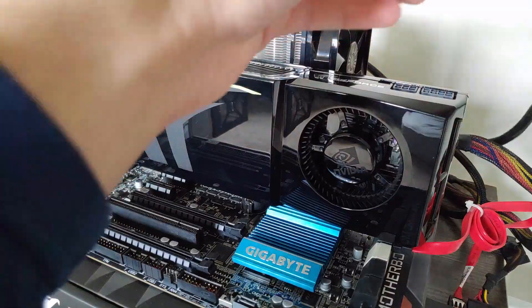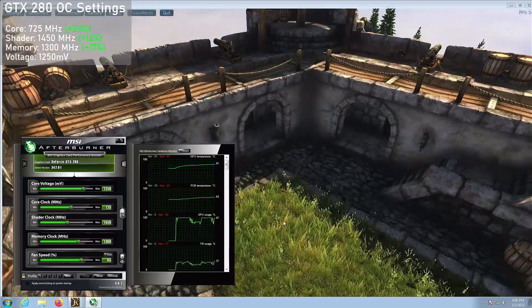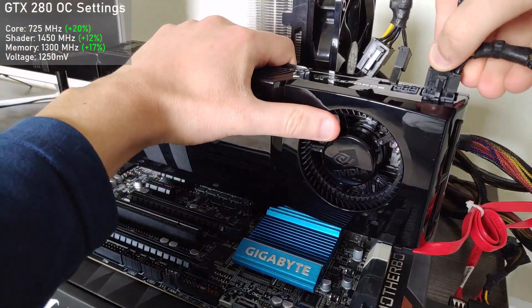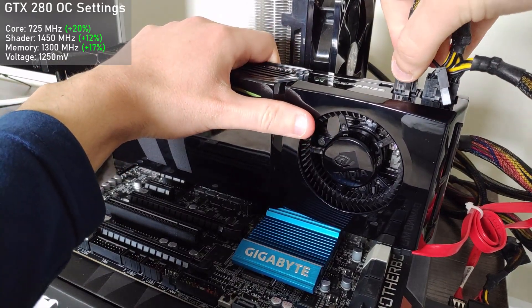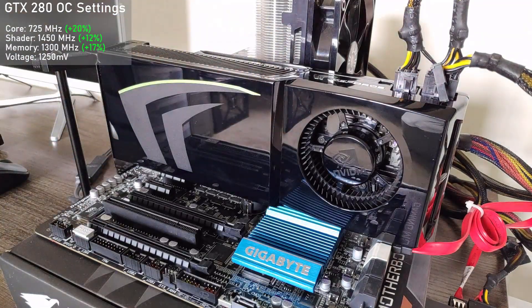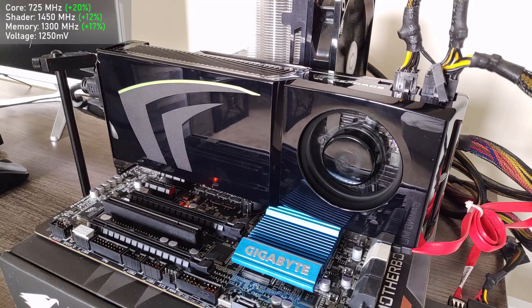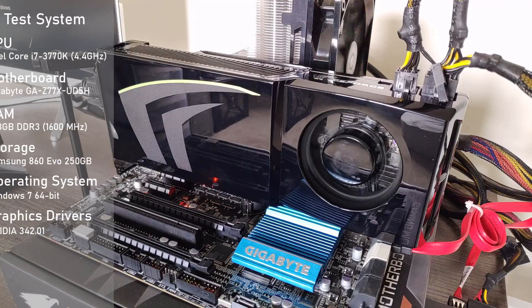I like to include overclocked results in my testing, so I did some tuning using MSI Afterburner and ended up with a core clock of 725MHz, a shader clock of 1450MHz, and a memory clock of 1300MHz. This represents a 20% increase on the core, 12% on the shader, and 17% on memory. To hit these frequencies I needed to increase the core voltage to 1250mV, 62mV over stock. The card's cooling had trouble coping with higher frequencies and voltage, so I used a fixed fan speed of 85% — pretty loud, but not as bad as most blower fans. Today we'll be using the 3770K testbed, with all detailed specs and drivers shown on screen.